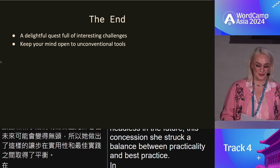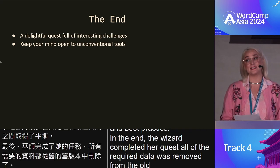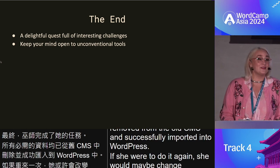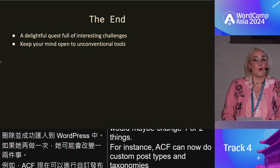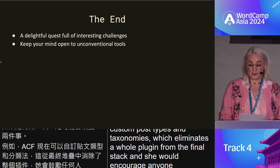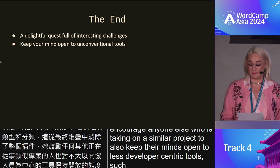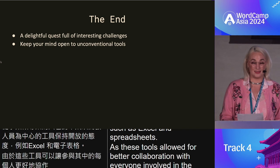In the end, the wizard completed her quest. All of the required data was removed from the old CMS and successfully imported into WordPress. If she were to do it again, she would maybe change one or two things. For instance, ACF can now do custom post types and taxonomies, which eliminates a whole plugin from the final stack. And she would encourage anyone else taking on a similar project to keep their minds open to less developer-centric tools, such as Excel and spreadsheets, as these tools allowed for better collaboration with everyone involved in the quest.